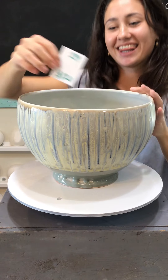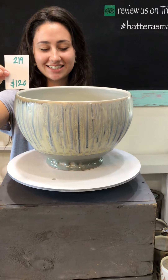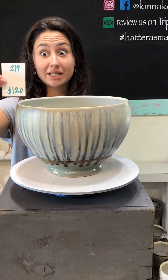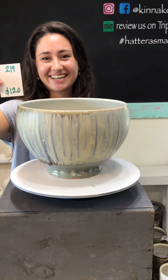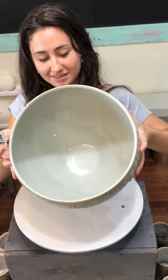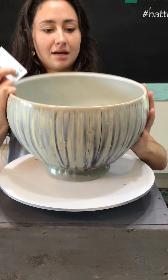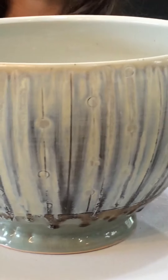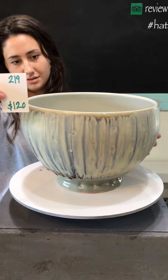We have a couple of large wonderful bowls. Number 219 — this one is $120, which is an amazing price for a bowl this size. This one is 12 inches in diameter. The glaze is pretty fantastic. And number 220 — also $120, we have one available, with an 11-inch diameter at the rim, so it's a little wider outside of that.